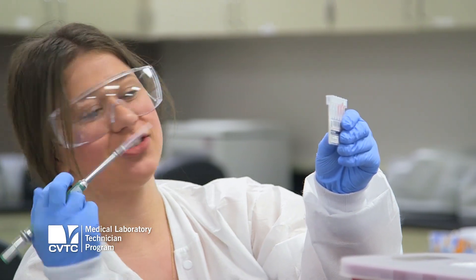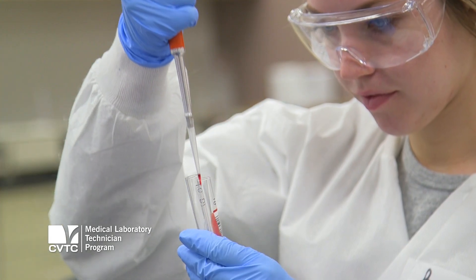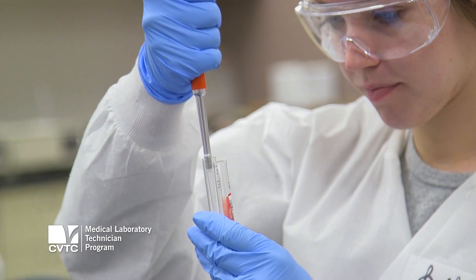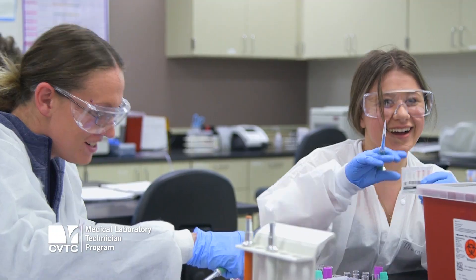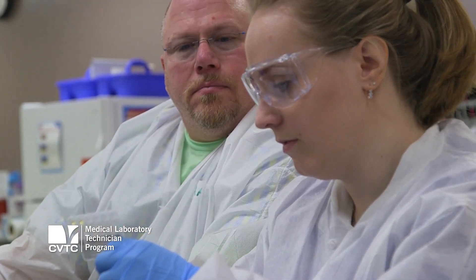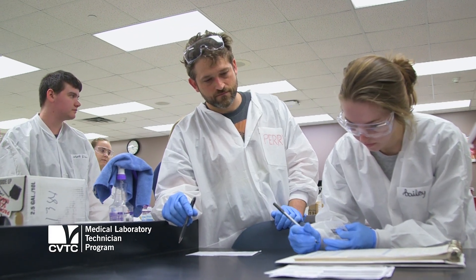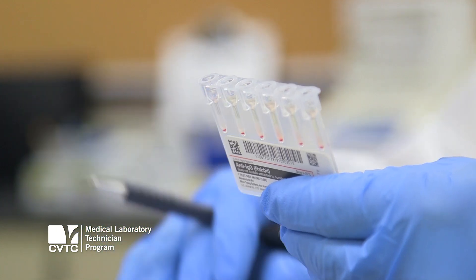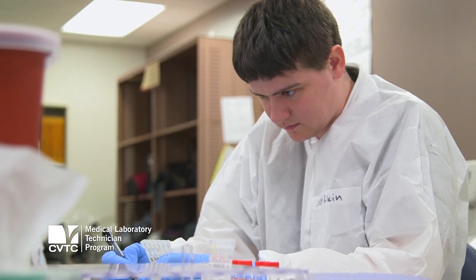If you work for it and if you like the lab, if you like the bodily fluids and hands-on stuff, you're gonna really enjoy it. It's a very hidden profession — no one really knows about the lab and what we do, but we're very important to all the healthcare providers and without us they won't be able to do their job. The job opportunities are almost endless out there at this time. This is a very challenging but probably very rewarding program. If you're hands-on and you want to go into medical, this would be it.